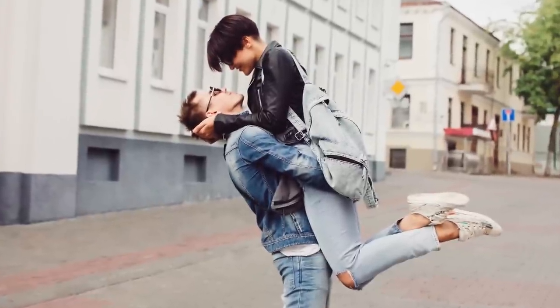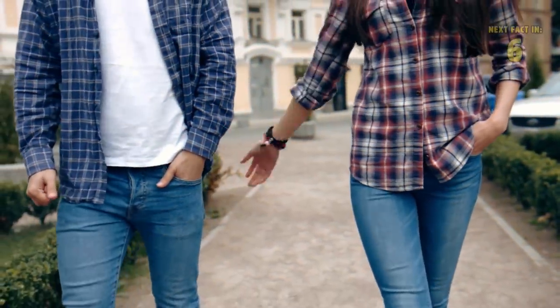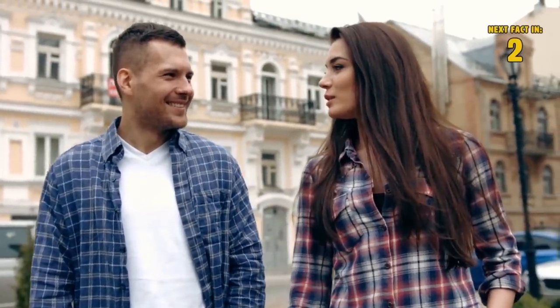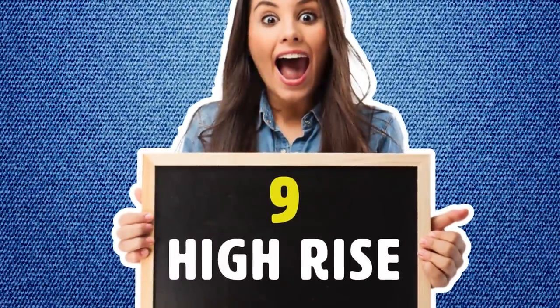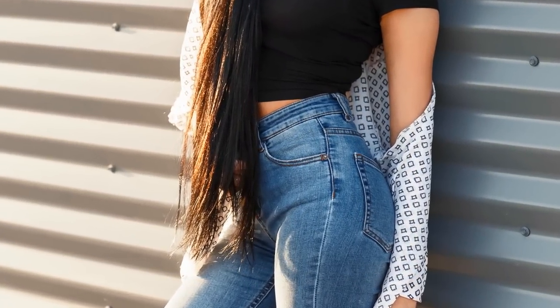Number eight: boyfriend. You don't need a boyfriend to fit into these blue jeans — they just look like you pulled them from a guy's closet. They're relaxed, not snug, and very casual. Any woman would look great in these.